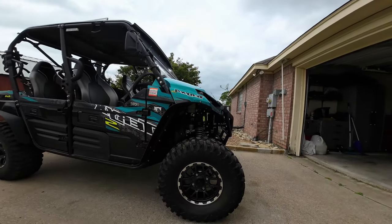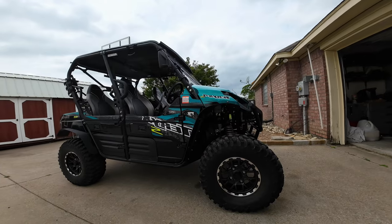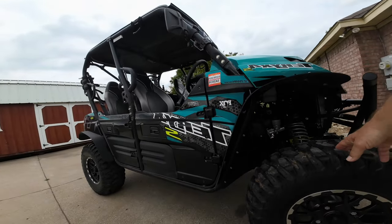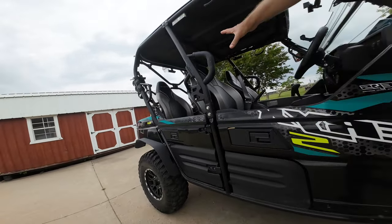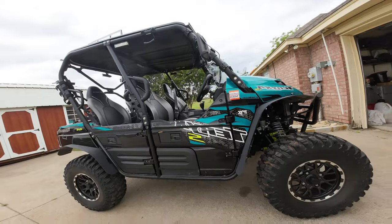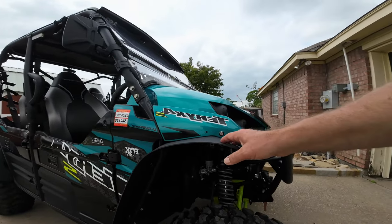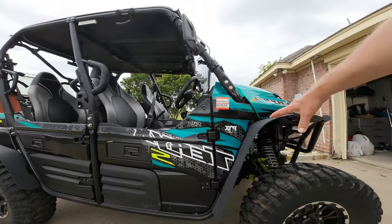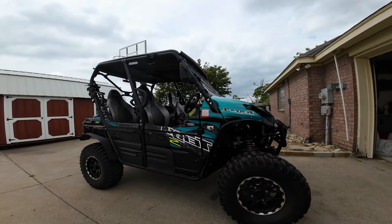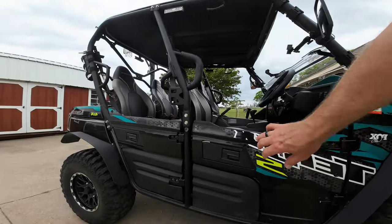When I widened the stance with the Super ATV 2-inch spacers, that created a new problem: mud would fling up and get all over the driver, passenger, and the back area on both sides. So I ordered the Super ATV fender flares, which have really helped keep the mud off. We're still getting a little bit, but it's probably eliminated about 95% of it — a really nice upgrade.